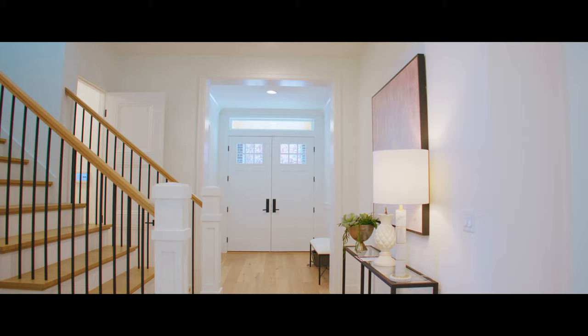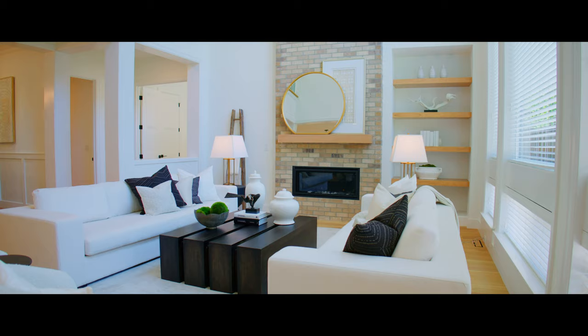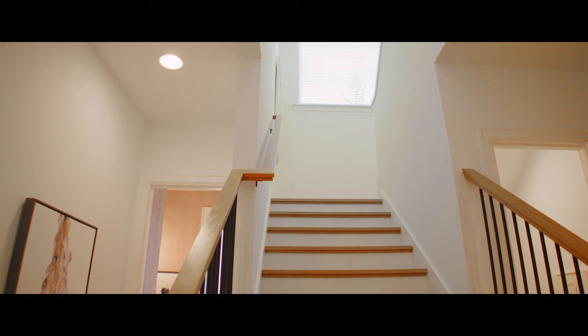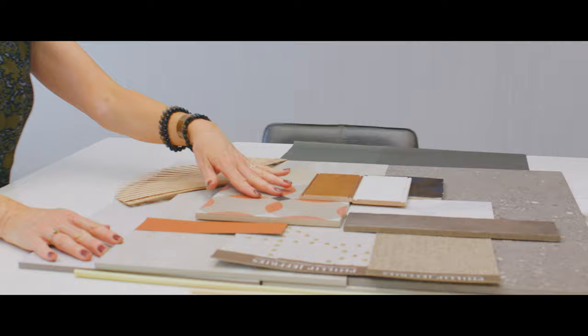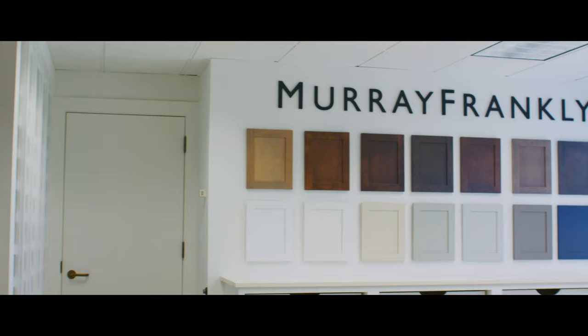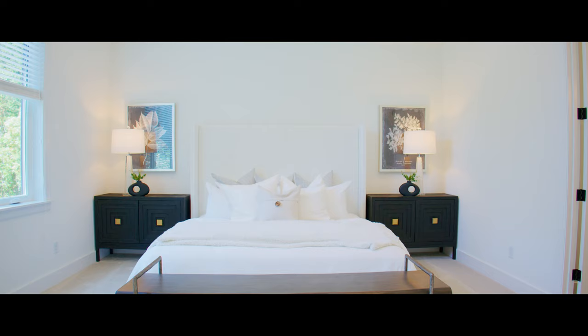Once the exterior colors are chosen, we work on the interior of the house, incorporating some of the same design elements, such as using the same stone on the fireplace or perhaps the same paint color for an accent wall. We choose a design direction, either warm or cool. We choose classic colors, textures, and fixtures to create a stunning visual in every room, paying close attention to every detail.